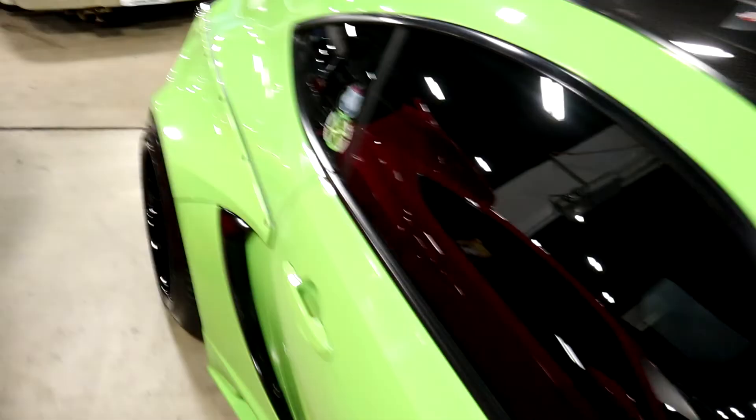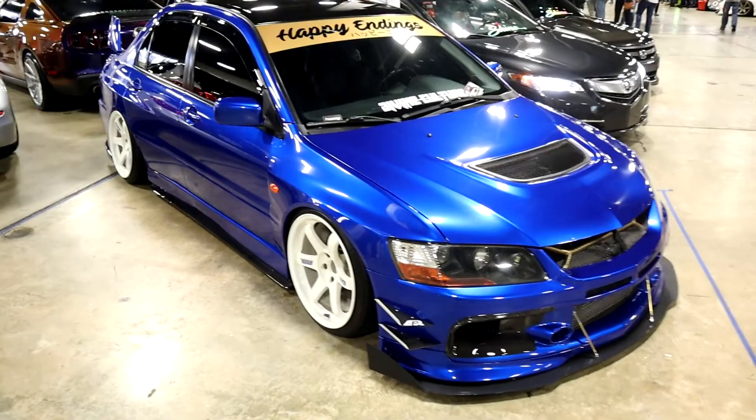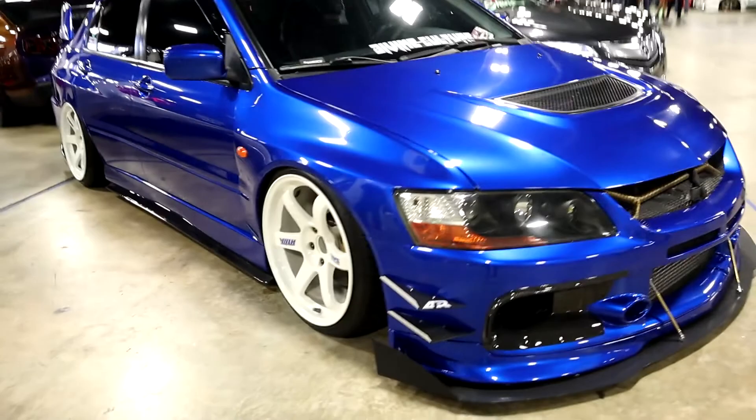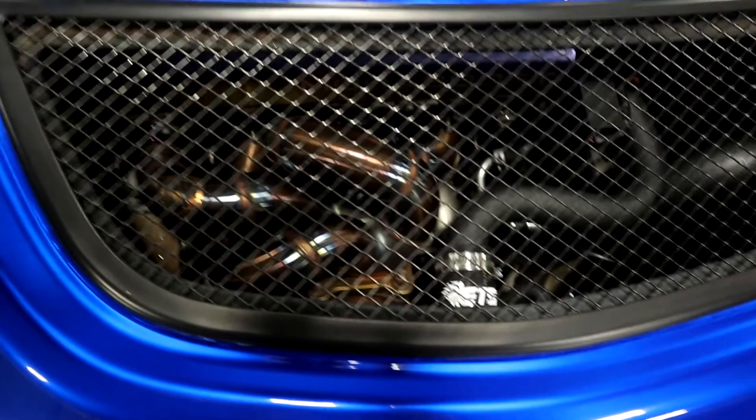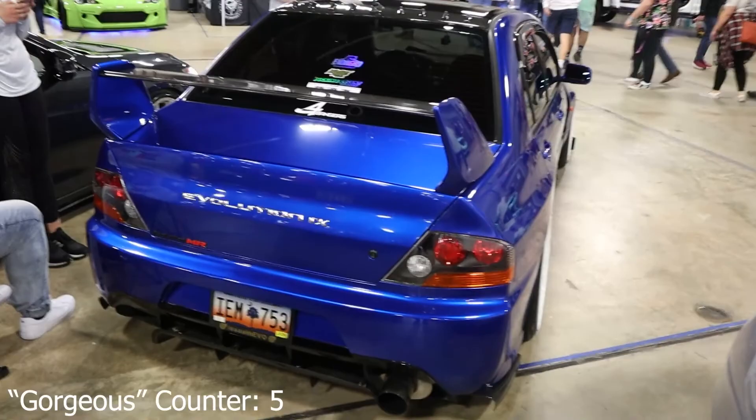We've got a very very nice Evo 9 here — this thing is pretty. Custom bottom-mounted turbo manifold, very nice, wonder who made that. Volks of course, standard carbon wing — gorgeous Evo 9.